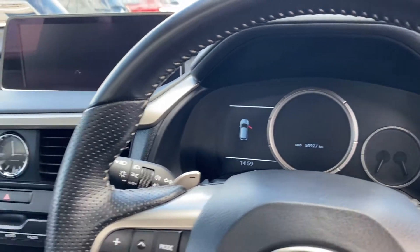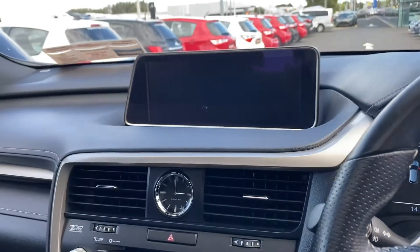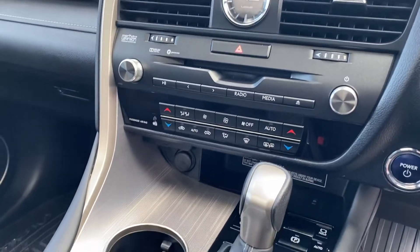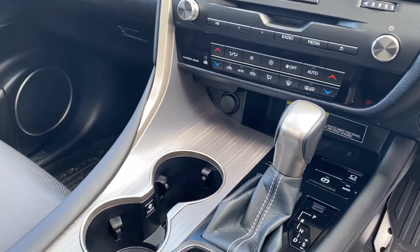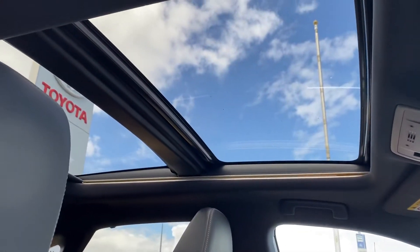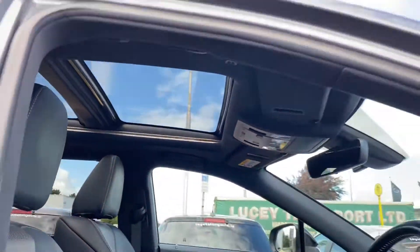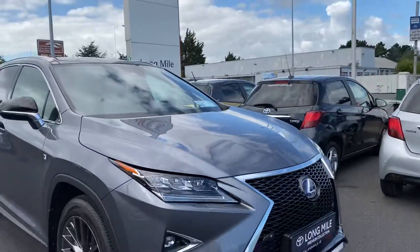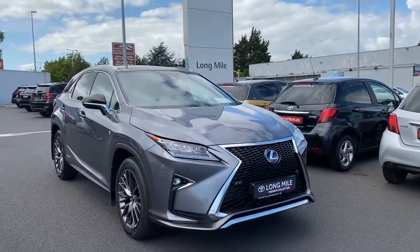The car has 50,927 kilometres on the clock. It features sat-nav, dual climate control, heated front seats, automatic transmission, a panoramic roof, and a Mark Levinson sound system.